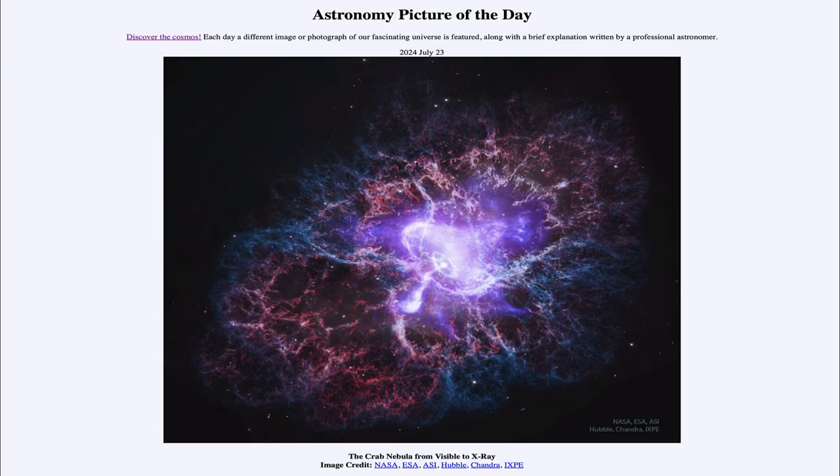Greetings and welcome to the Astronomy Picture of the Day podcast. Today's picture for July 23rd of 2024 is titled The Crab Nebula from Visible to X-Ray.